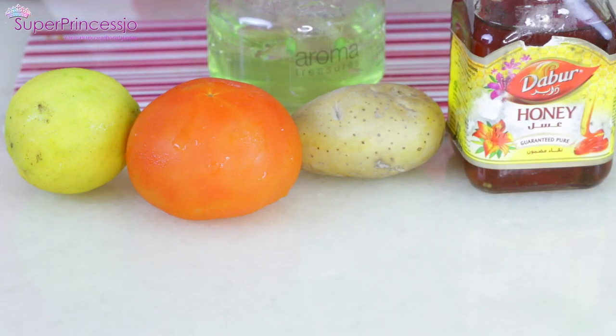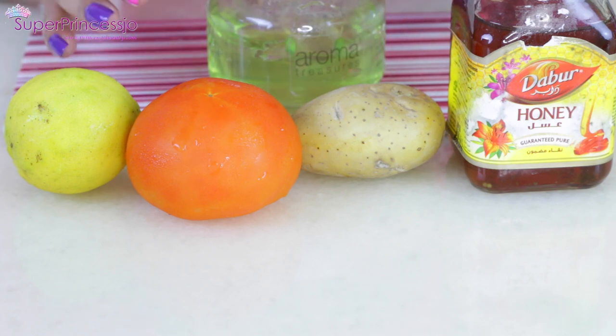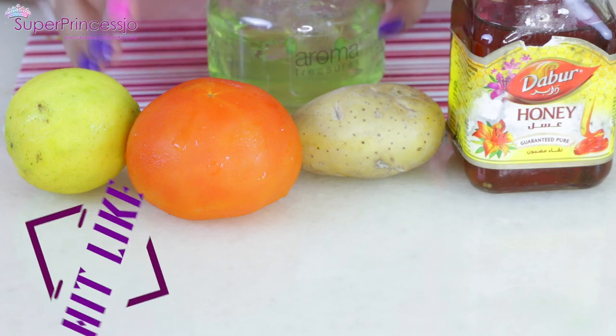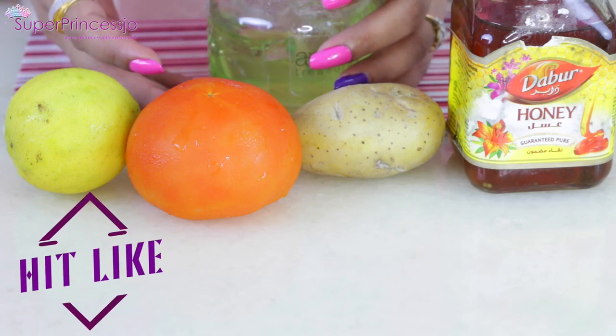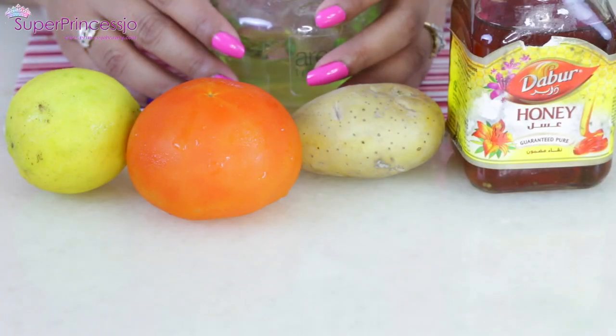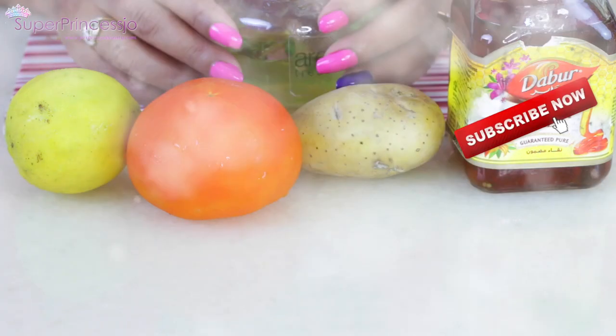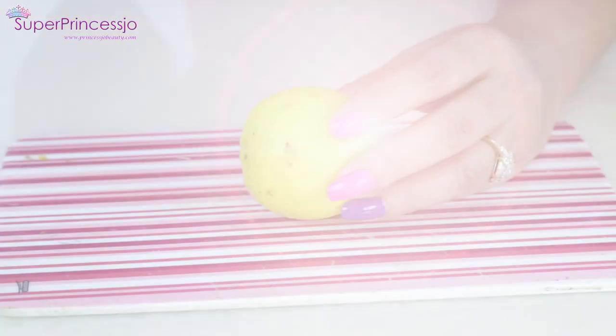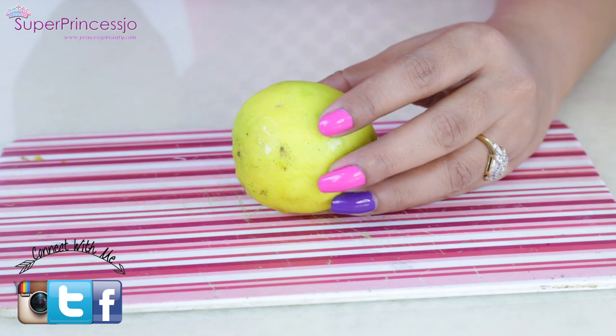Hey guys, today I'm going to share some awesome remedies for removing dark spots from your face naturally. Skin blemishes and dark spots are the main problem for teenagers — they're caused due to acne and suntan. But once you grow old, you still have those dark spots remaining on your skin, which are really embarrassing. In this video I'll be sharing tips to help you hide, fade, and lighten those dark spots at home.